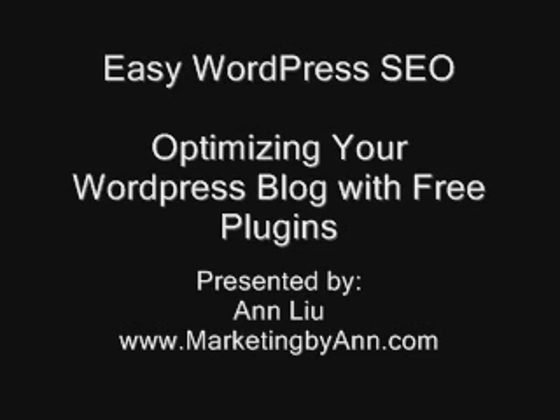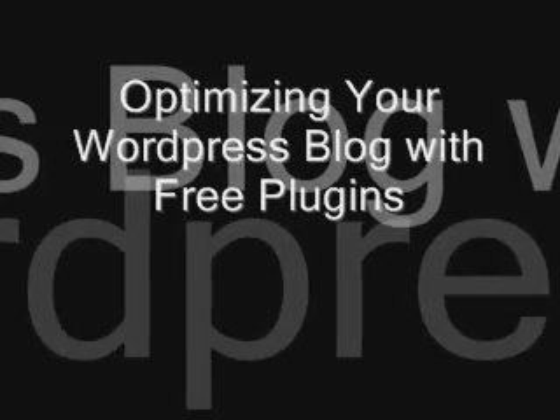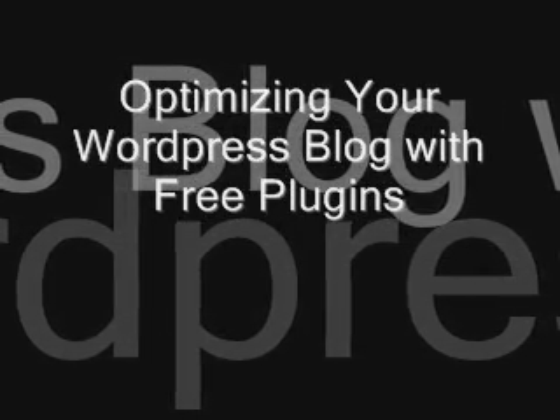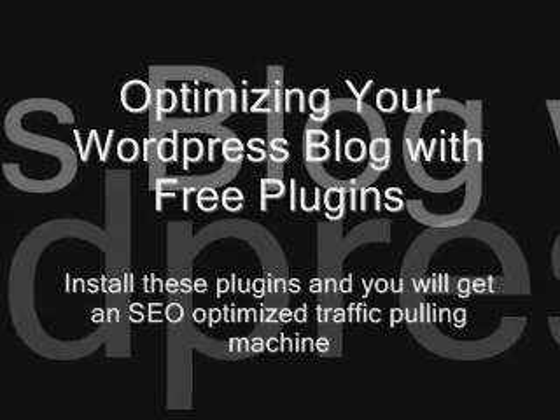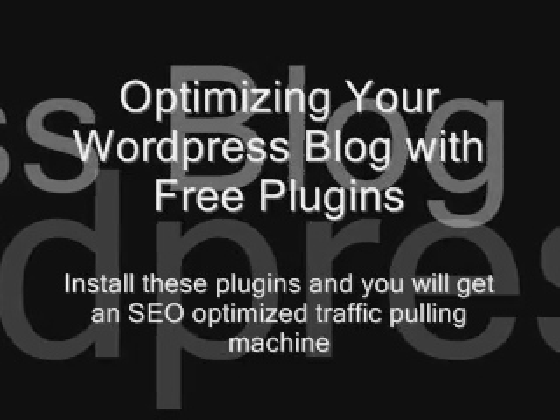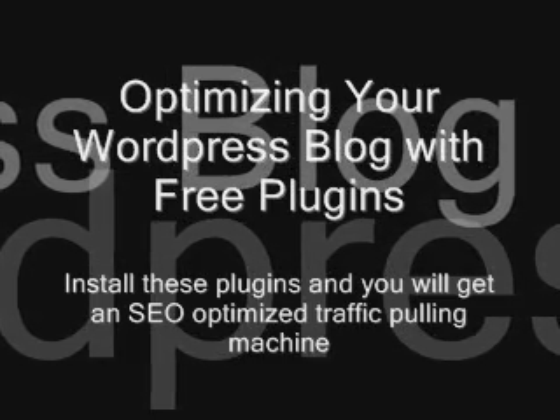Everyone loves freebies, right? Luckily for us, WordPress software is free, and most of the plugins are also free. In this series, I would like to offer a list of free WordPress plugins, currently as of 2010, for your blogging enjoyment. Set up your software, install those plugins, and you have got an SEO-optimized traffic-pulling machine.